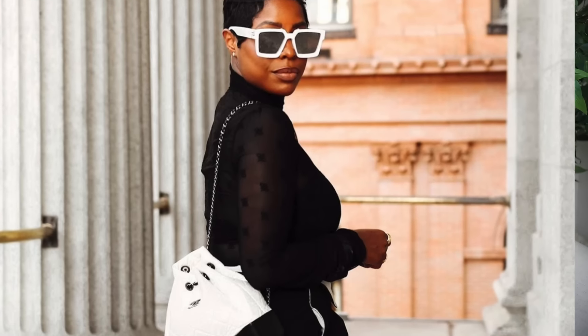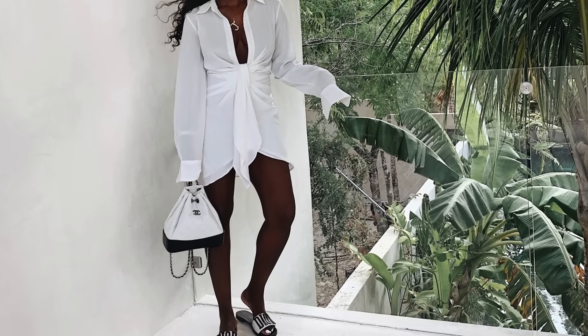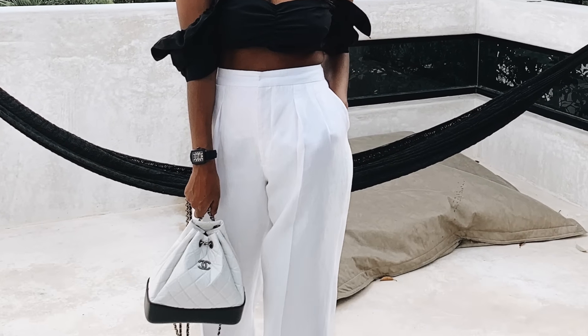Next is my Chanel Gabrielle backpack, which I absolutely love. I bought this in 2018 and I cleaned it with a magic eraser — it still looks great, no stains. This is the smaller size and it's definitely more of a vacation bag, but one I'd never get rid of. I got it in white and black — just classic Chanel.